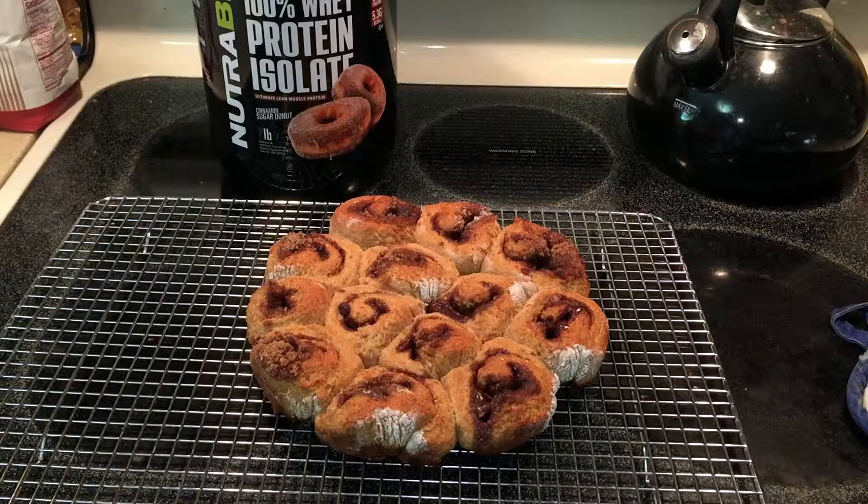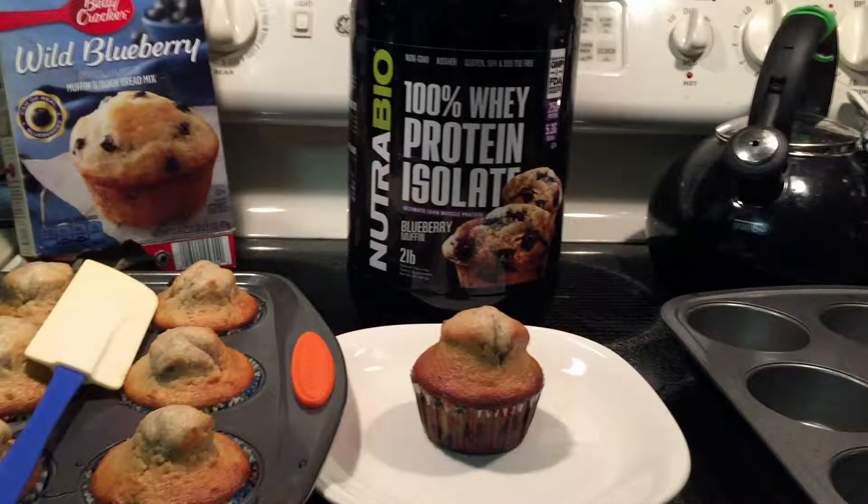So far, I have been overly impressed with this line. The first two flavors I've tried from Nutribio's breakfast series for their whey protein isolate have been amazing. They taste good in liquid form, they mix great into my oatmeal that I have daily, and they worked well for making cinnamon rolls and blueberry muffins.